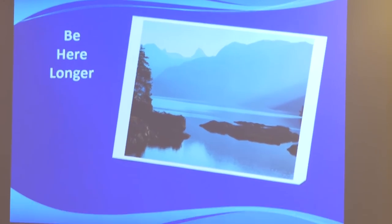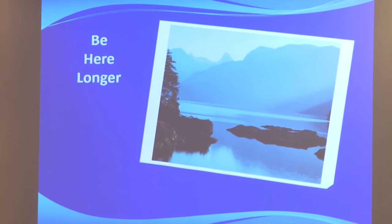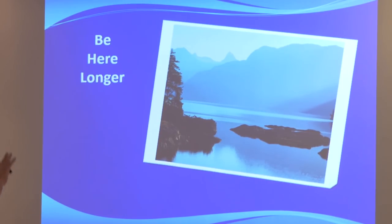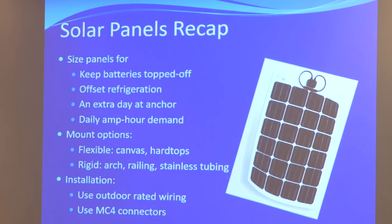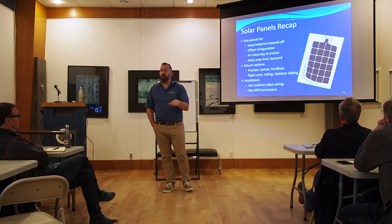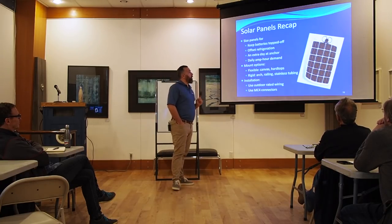The goal ultimately with solar is to be here longer. The most common things we end up doing: I've got a boat on a buoy at Salt Spring Island and I want to keep it topped off just to meet demand because I can't plug in — just to keep my batteries on float. That's reason number one. Reason number two — I want a solar array that's going to offset refrigeration. If I can offset refrigeration, I'm good. That's probably the number one most popular thing.